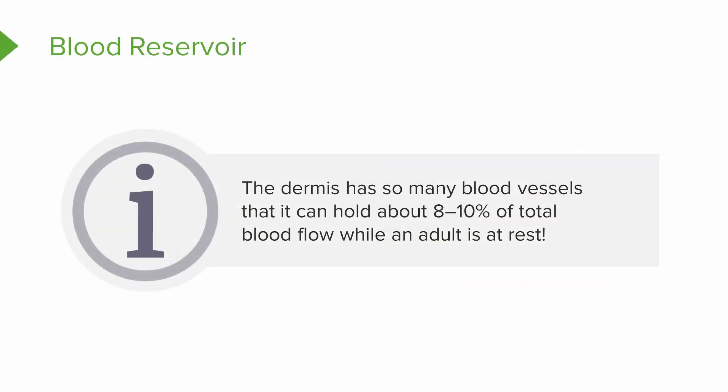The skin also serves as a major blood reservoir. Interestingly, the dermis has so many blood vessels that it actually holds about 10% of the total blood flow while an adult is at rest.